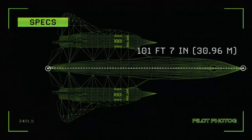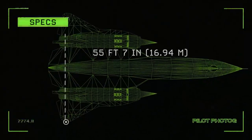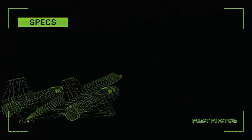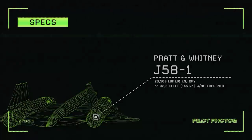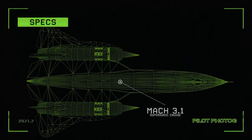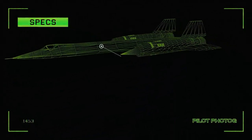Let's take a look at specifications of the A-12. Length: 101 feet 7 inches. Height: 18 feet 6 inches. Wingspan: 55 feet 7 inches. Maximum takeoff weight: 117,000 pounds. Engines: each Pratt & Whitney J-58 produces 20,000 pounds of thrust dry or 32,500 pounds with afterburner. Range: 2,500 nautical miles. Supersonic cruise: Mach 3.1. Maximum speed estimated to be more than Mach 3.3. Service ceiling over 85,000 feet.